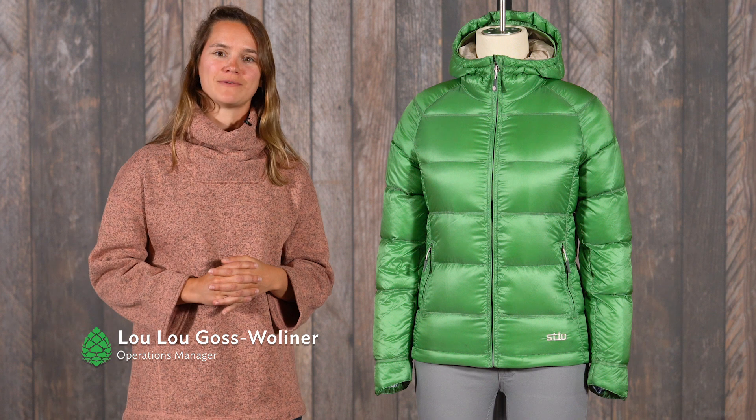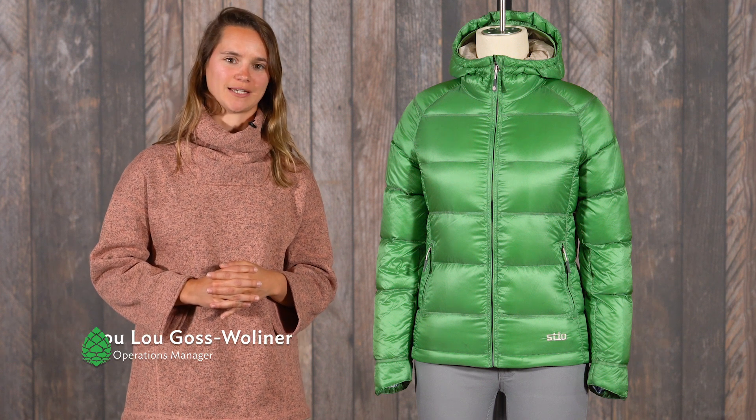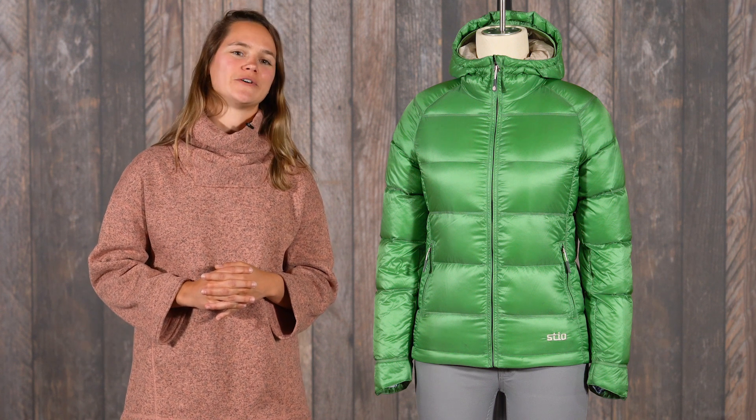Hi, I'm Lulu, here to tell you about the Women's Hometown Down hooded jacket, a style that has captured the hearts of STEO fans everywhere.